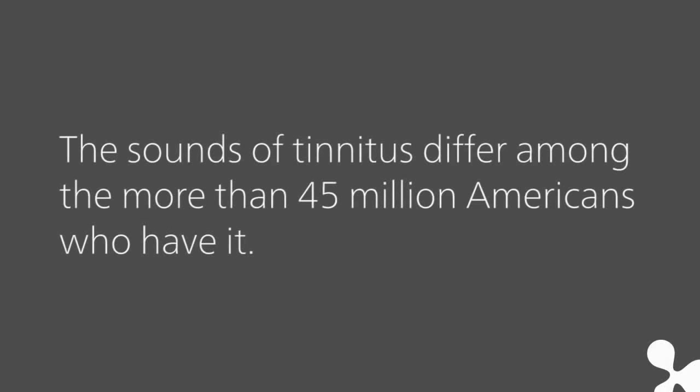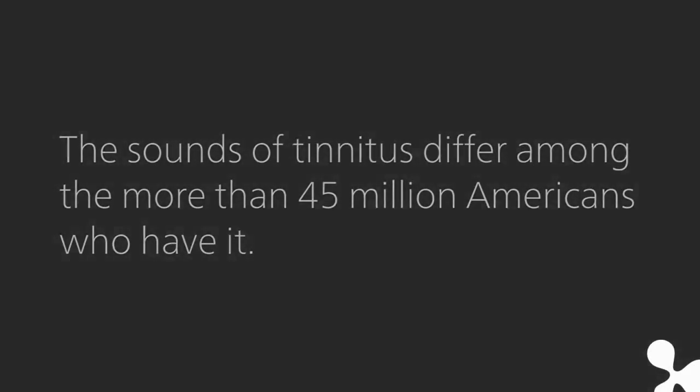The sounds of tinnitus differ among the more than 45 million Americans who have it. My tinnitus sounds like a high-pitched screech. My tinnitus is a full orchestra.